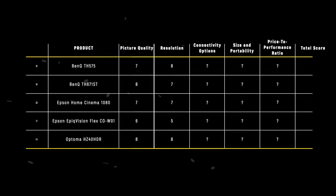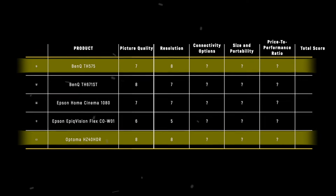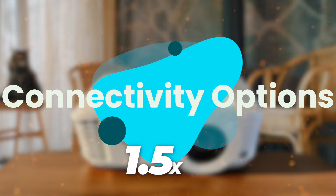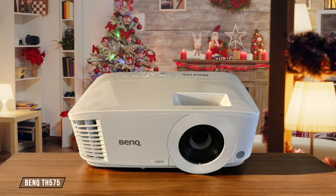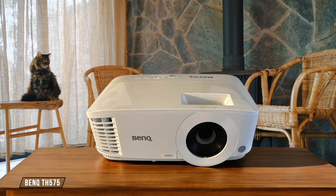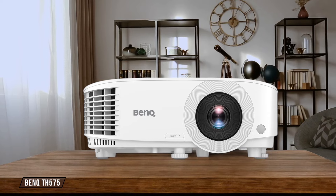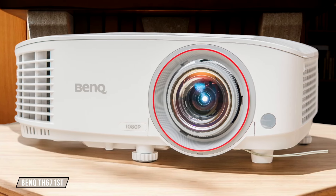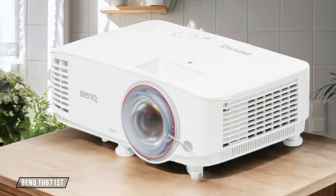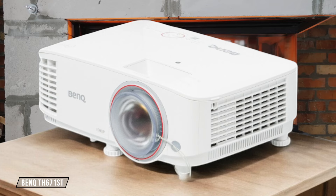The Optoma HZ40 HDR and BenQ TH-575 are the winners in the resolution category, both scoring 8 points, with the Optoma edging ahead slightly due to its 4K input capability. Next, we are going to compare them on the connectivity options category, which has a multiplier of 1.5. BenQ TH-575 offers basic connectivity with 2 HDMI ports, a USB port, and audio input and output, but lacks digital audio output or HDMI ARC. While it covers the essentials, it falls short for a gaming-focused projector. 6 out of 10. BenQ TH-671ST steps it up with 2 HDMI ports — one with MHL — a VGA input, 2 USBs, a pair of 3.5mm audio in/outs, and an RS232 port. The variety is appreciated, but the lack of modern connections like USB-C leaves something to be desired. 7 out of 10.